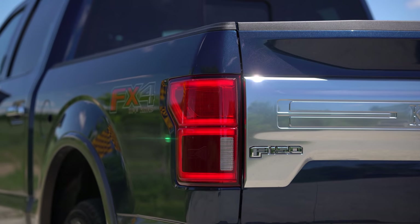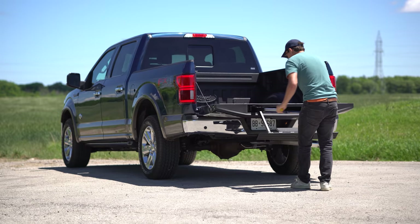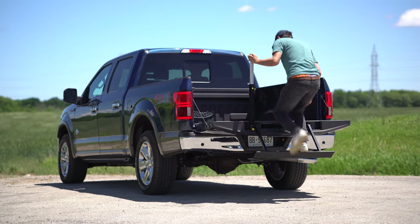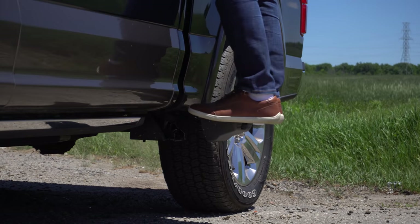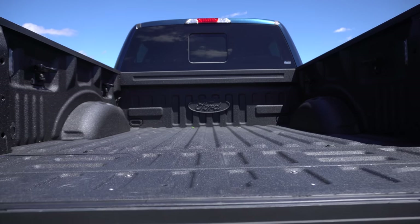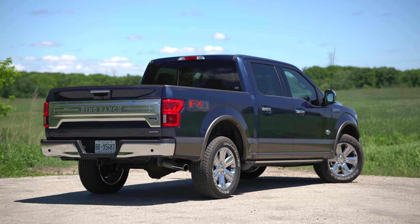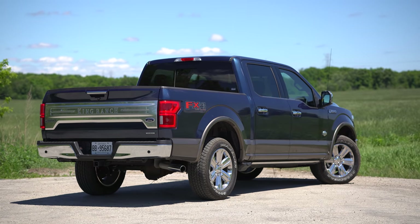Moving on to the back end, it says 'King Ranch' in satin chrome across the tailgate — I really like how that looks, probably my favorite part of the exterior. We still have the same taillights from this entire generation. Then we have the gimmicky tailgate with the step that comes out and the handle, plus the optional kick step on the side. This is a six-and-a-half-foot bed, and they did get the spray-in bed liner from the factory, which is nice.